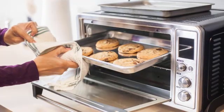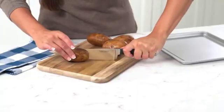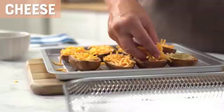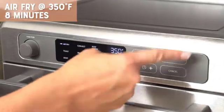To put it into perspective, infrared radiation is also emitted by everyday objects, such as light bulbs, remote controls, and even our own bodies. The amount of infrared radiation emitted by toaster ovens is minimal and well below any harmful levels. Scientific studies have consistently shown that toaster ovens pose no significant health risks due to their radiation emission.